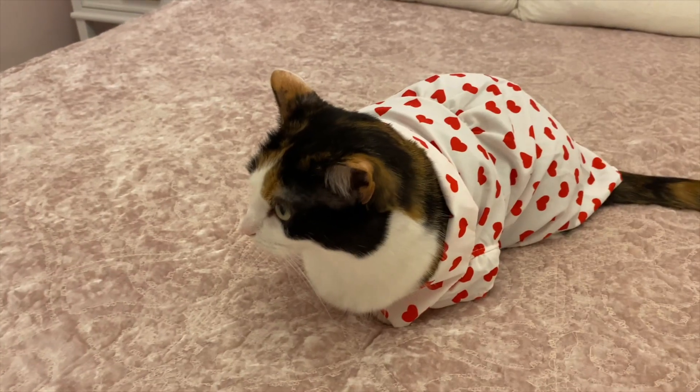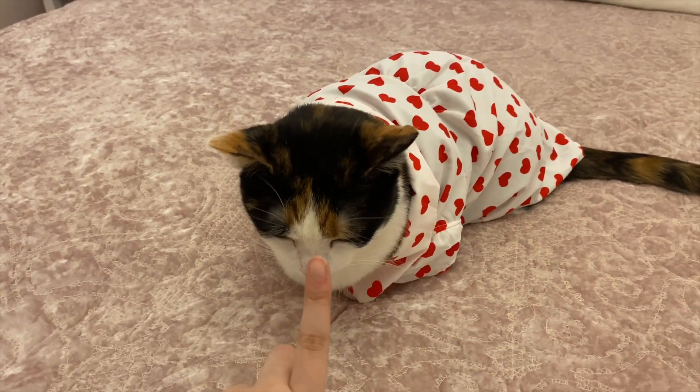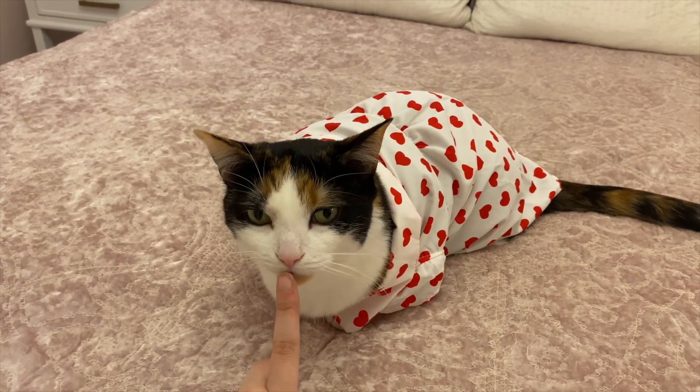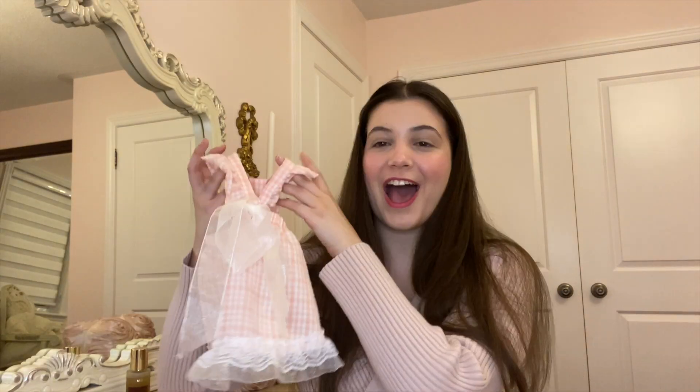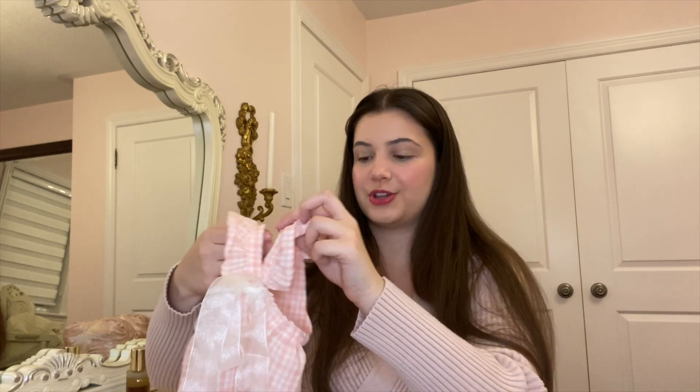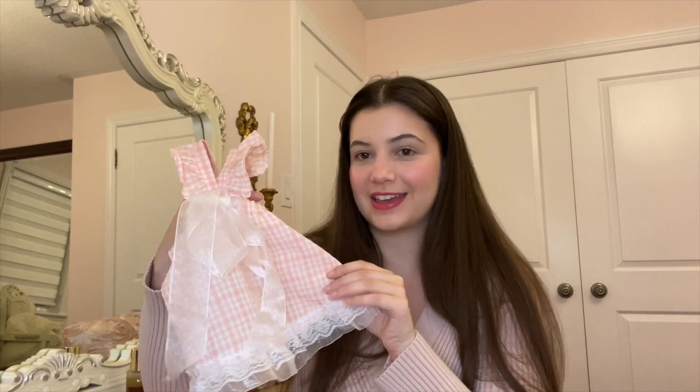I'll also show the other cat outfits they got for Bert. She got a really cute little heart dress with puff sleeves — right in time for Valentine's Day, so she was dressed up looking super adorable. They also sent this one: it's got an elastic waistband so it's stretchy and comfortable, with pink gingham, lace, and a big bow at the back. I'm just a sucker for a big bow.